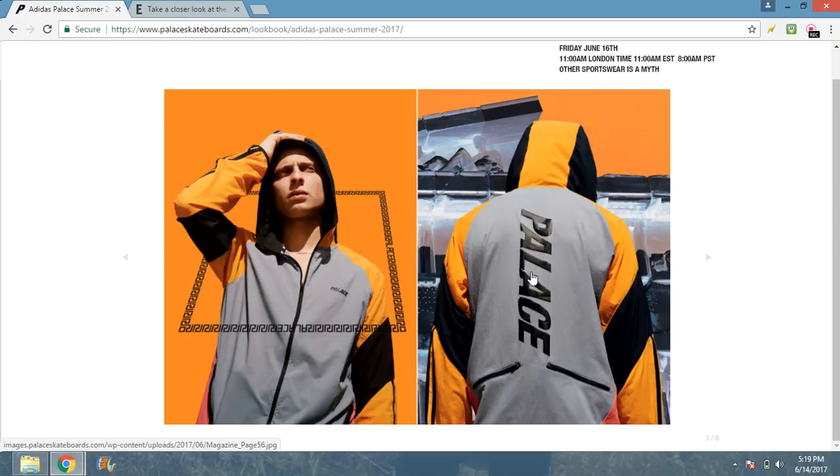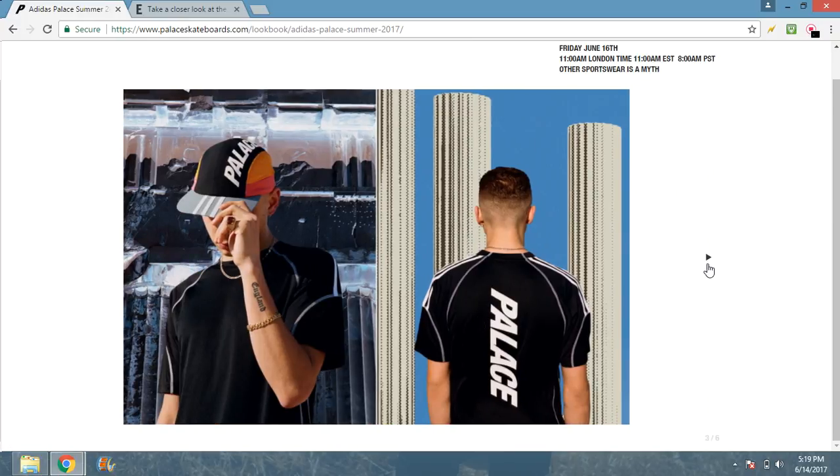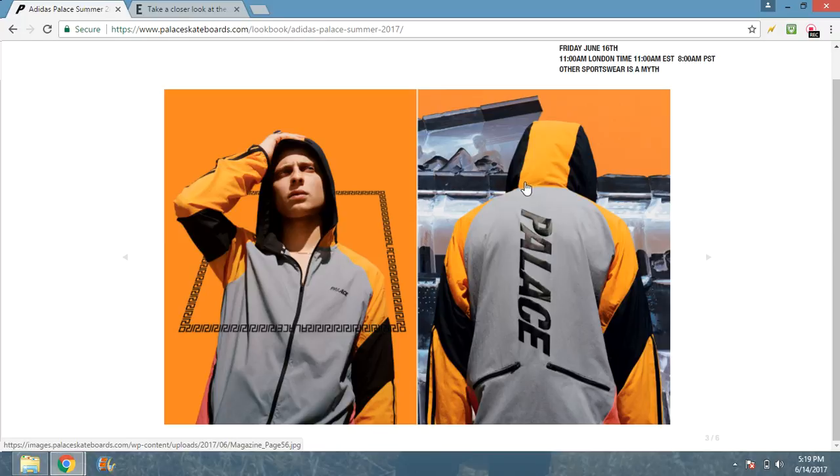Next we got what I think is a track jacket — dope colors that Palace is using on most of these items. I wish they'd use these colors on the shirts too, but I like how they're keeping it simple. You got orange, gray, black, and a hint of pink on the hip — that is fire. There's a tiny little Palace logo on the front and a huge one on the back with these zippers. I don't know why there are zippers on the back — can somebody explain that to me? Three stripes on the sleeve — this is honestly probably one of the dopest pieces.